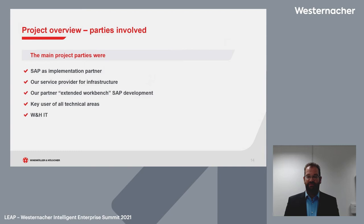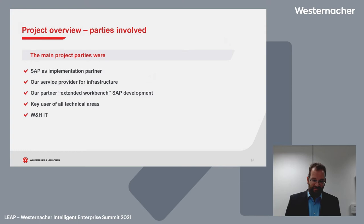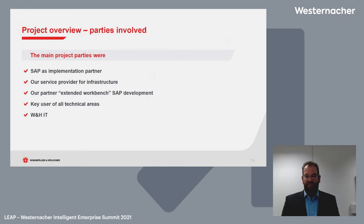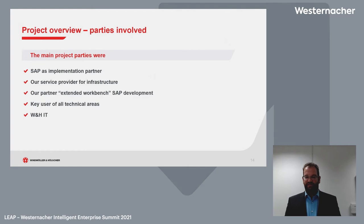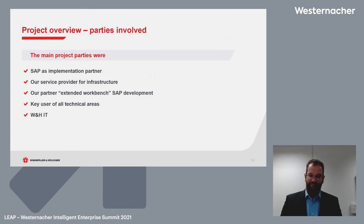Our service provider for infrastructure was also included, along with partners in the extended workbench and SAP development. We have add-ins and partners like Westernacher, who supported us in many consulting and programming decisions in multiple ways. We also had key users from all technical areas — key users from all divisions of Wintner & Hölscher — all participating in this project, along with our IT department.